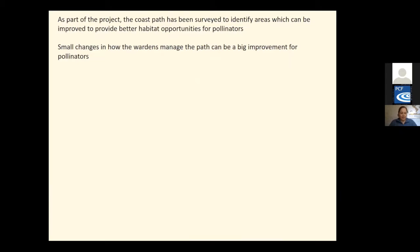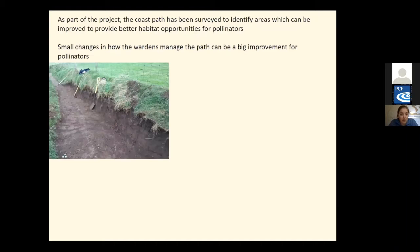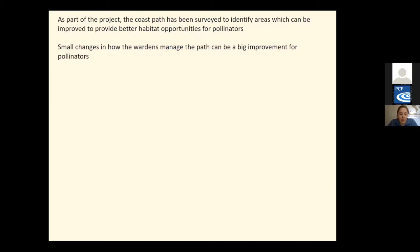So how are we going to do this? Surveying the project identified areas which can be improved to provide better habitat opportunities for pollinators. Small changes in how the wardens manage the path can make a big improvement for pollinators. Bees need three things to survive: shelter, food and water. The main works we're looking at are creating bee banks along the coast path, clearing scrub where it is encroaching onto coastal grasslands, breaking up wind tunnels and opening up wet areas.